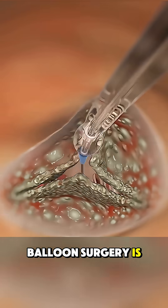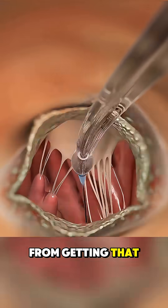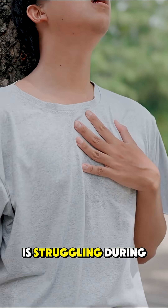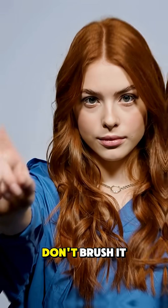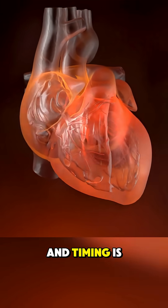Balloon surgery is used to open those vessels, but catching symptoms early can prevent things from getting that far. If your body is struggling during everyday tasks, don't brush it off. Your heart might be begging for help, and timing is everything.